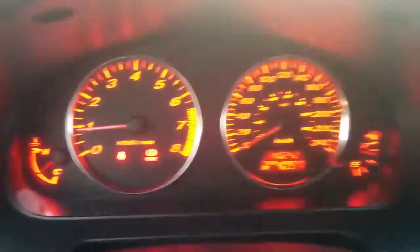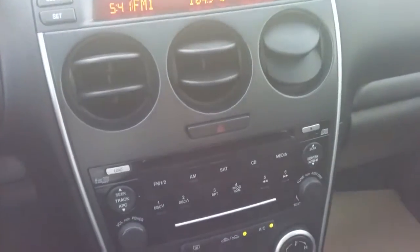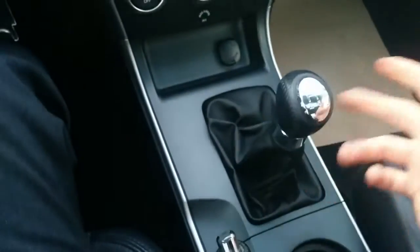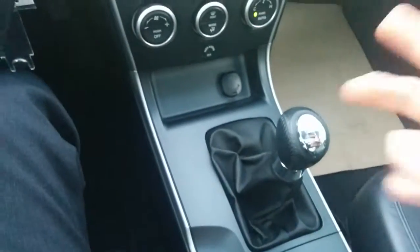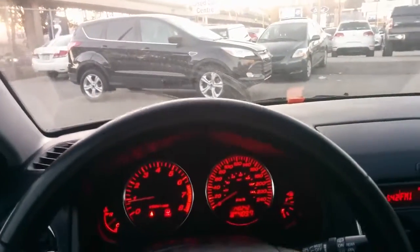Up front you have an information display, storage compartment, audio controls, and climate controls, along with a five-speed manual transmission mated to that 3.0 liter V6 engine. This is a classy vehicle with clean lines and a sporty feel. The fit and finish on this vehicle is superior to most vehicles in the 2007 model lineup.